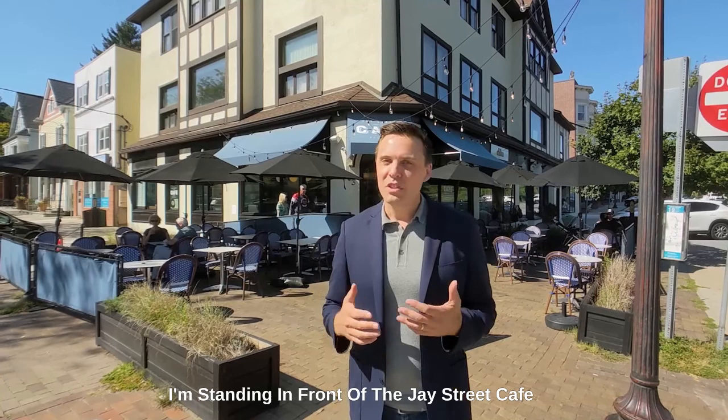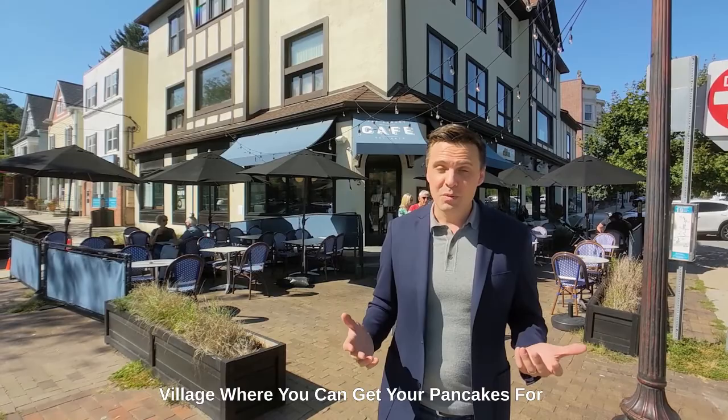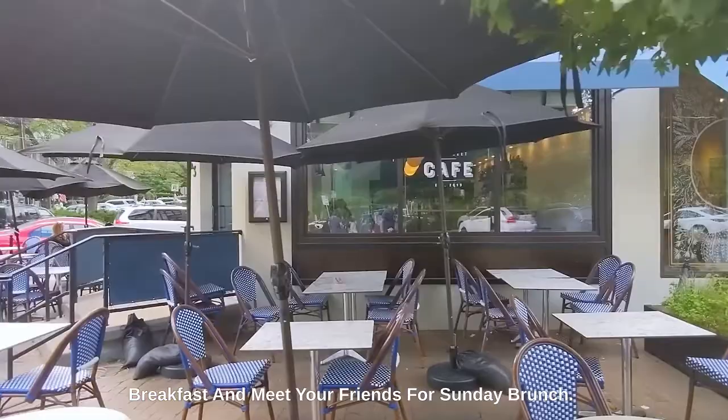I'm standing in front of the J Street Cafe, a classic modern diner in the heart of the village where you can get your pancakes for breakfast and meet your friends for Sunday brunch.